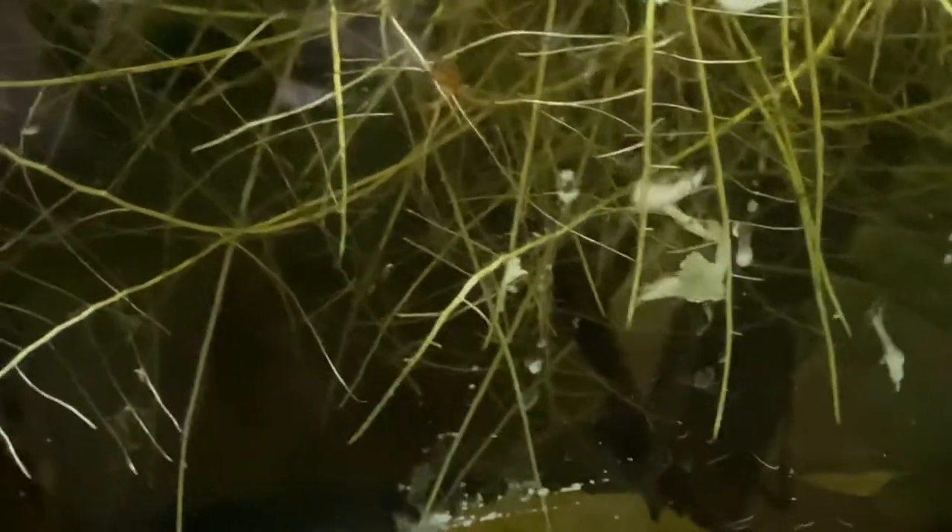Fat sleeper gobies — that's what they're really called. I have no clue what their scientific name is without looking it up. The water feels nice — looks like it's about 78 degrees.